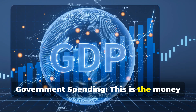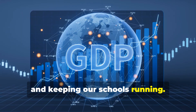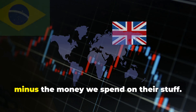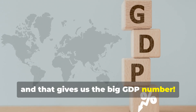Government spending — this is the money the government spends on things like building roads, paying teachers, and keeping our schools running. Net exports — this is a little tricky. It's the money we get from other countries buying our stuff, minus the money we spend on their stuff. We add all those up, and that gives us the big GDP number. It's that simple.